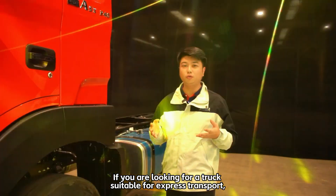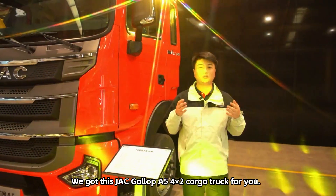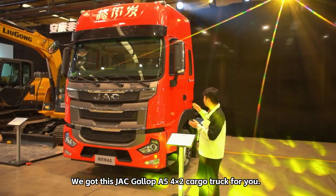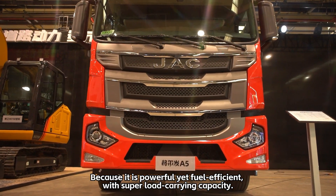If you are looking for a truck suitable for express transport, we got this JAC Gallup A5 4x2 cargo truck for you, because it is powerful yet fuel efficient, with super load carrying capacity.